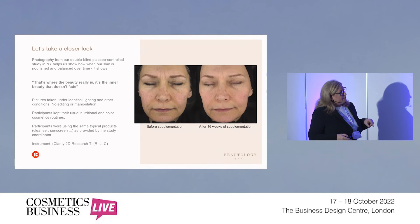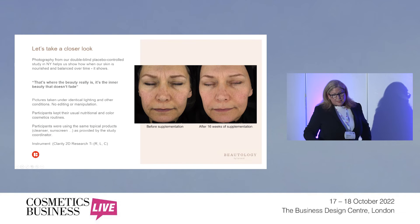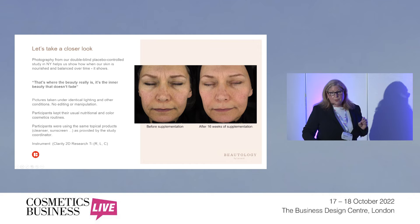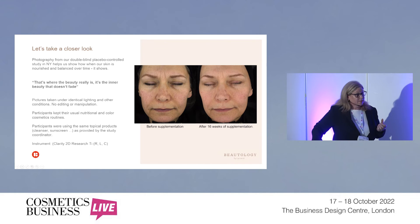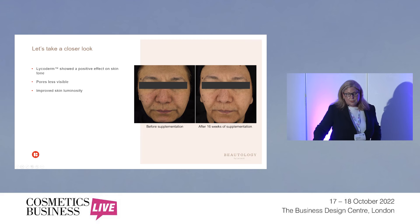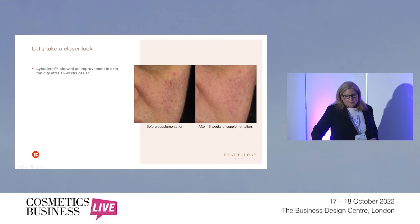We carried out a double-blind placebo-controlled study in New York to show what the nourishment can do over a 16-week supplementation. On the left-hand side you'll see photos before supplementation and on the right after. All participants kept their usual nutritional and colour cosmetic routines, and were provided by the study organizer with cleanser and sunscreen — so they all had the same topical materials over the same period. We saw a positive effect on skin tone, pores were less visible, improved skin luminosity after 16 weeks, and also an improvement in tonicity with a lot less redness and inflammation.